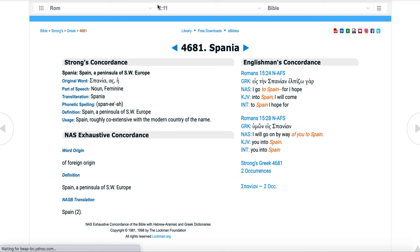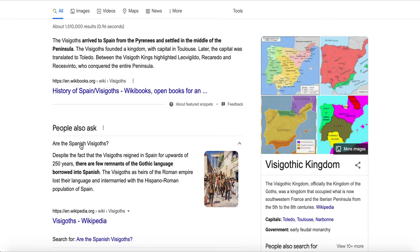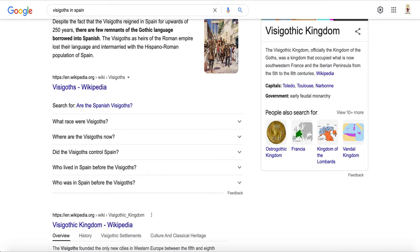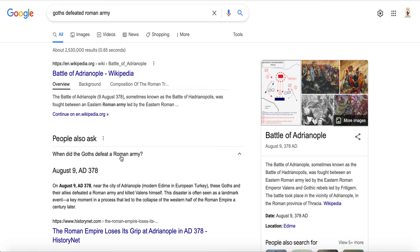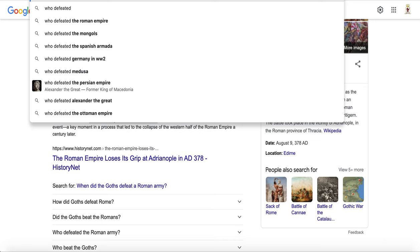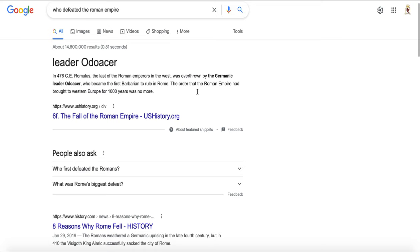The Visigoths arrived in Spain from the Pyrenees and settled in the middle of the peninsula. A lot of so-called Spanish people were walking around with Gothic DNA from the Visigoths and Ostrogoths. Remember, it was the Goths that defeated the Romans — on August 9th, AD 378. The Visigoths were a Germanic tribe that originally came from Germania.